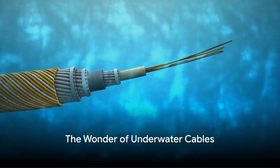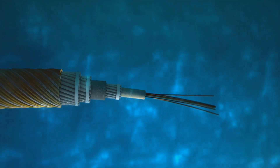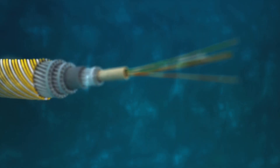Did you know how cables are laid under the sea? It's a question that doesn't frequently cross our minds, yet the answer is a testament to human ingenuity. Welcome, dear listener, to the wonder of underwater cables. These silent workhorses of our modern world are responsible for a vast majority of our international data transfer.